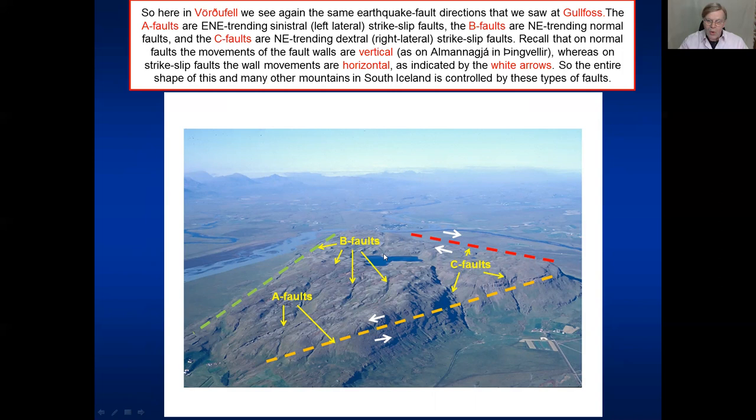This lake is a consequence of offset faults going through the mountain and a depression in between. So this mountain's overall geometry is entirely controlled by earthquake fractures - exactly the same fractures as we saw in Gullfoss. These fractures, these faults, are everywhere in southern Iceland and they control the geometries of many of the volcanoes, many of the mountains or former volcanoes.